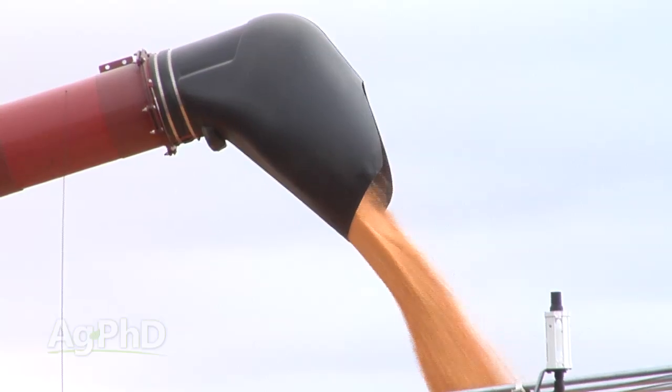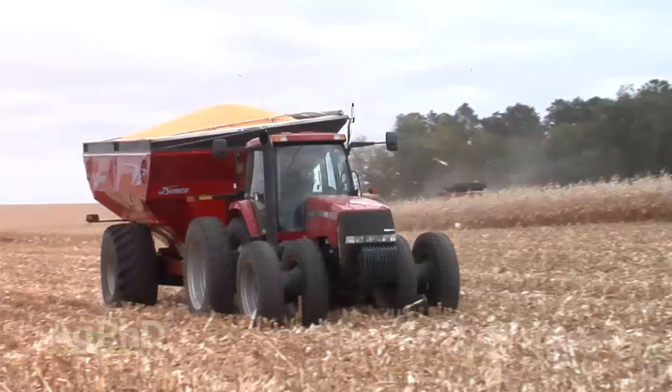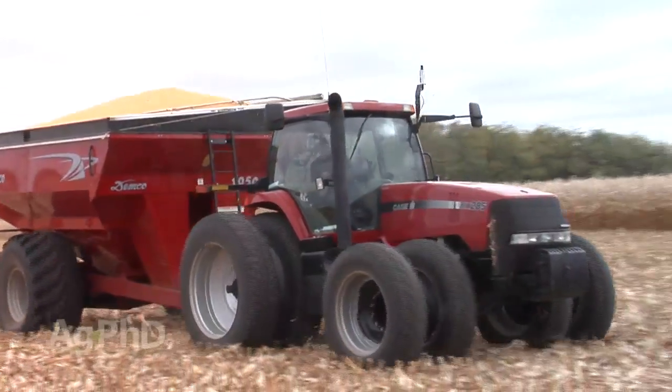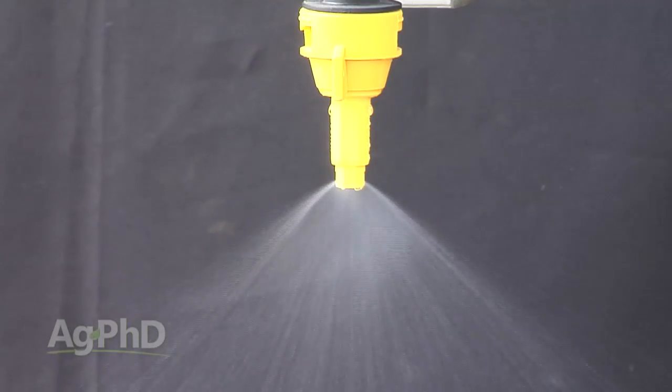I've talked to so many guys across the country who say their neighbor got a ten bushel boost and they only got three. What's the difference? Many times the first question I ask is what spray nozzles did you use and how are you getting that product out there? If a farmer says he's using seven gallons of water and the same nozzles he sprays his Roundup with — big droplets — and his neighbor used flat fans with 15 gallons of water, guess what? The neighbor got a lot better coverage with that fungicide.